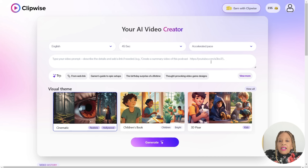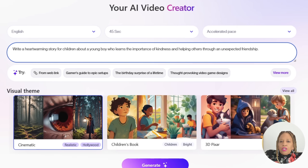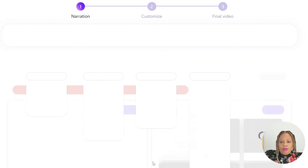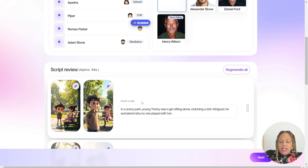I've got to prompt it with something. This time it's not going to be from a link — it's going to be a sentence. It's going to be about children: a young boy learning about friendship and being kind. I picked Pixar-type art, and I'm not going to use an avatar. I want this to be a natural story, just really sweet, teaching kids to be kind to one another.